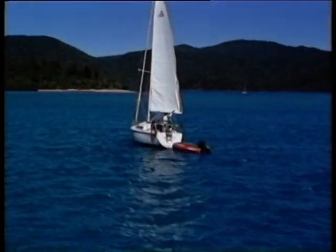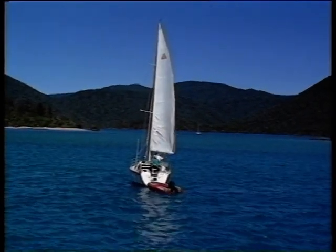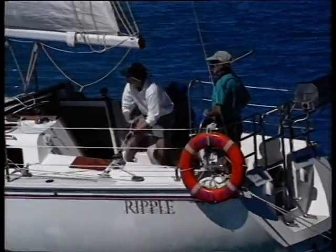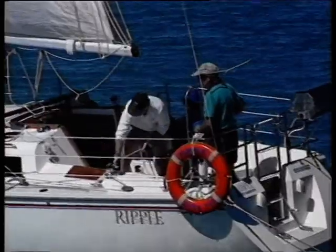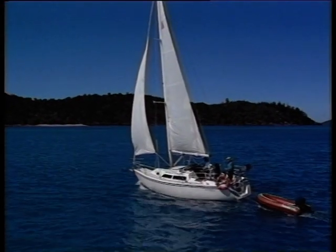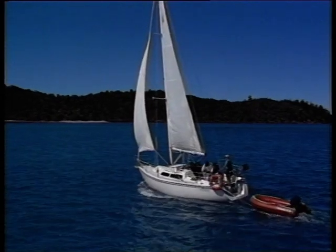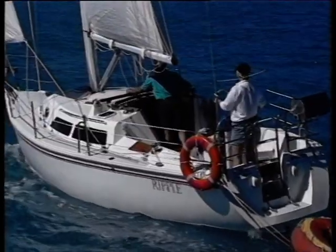Then it's time for a familiarisation sail. The Whitsunday Rent-A-Yacht representative takes the charterers out into the passage and goes through all aspects of the operation of the vessel, taking as long as necessary to make sure that all of their questions are answered and that they're comfortable with the boat. This is actually a comprehensive sailing lesson, and by the time he steps into his dinghy, his charges are just about ready to sail around the world.